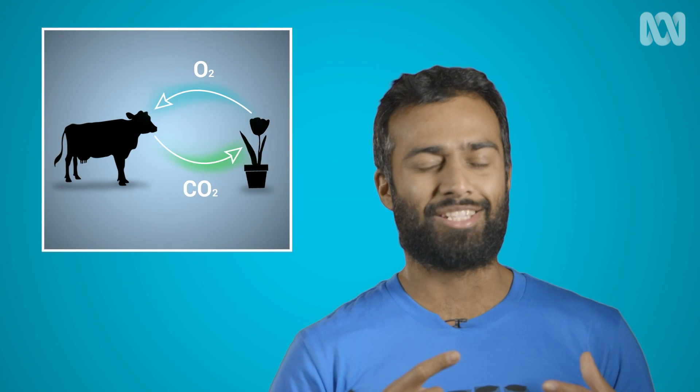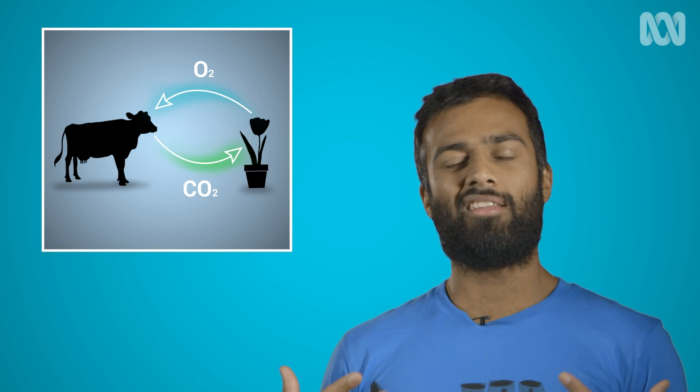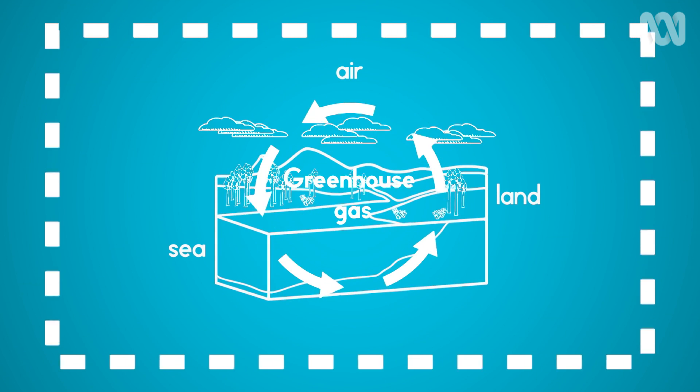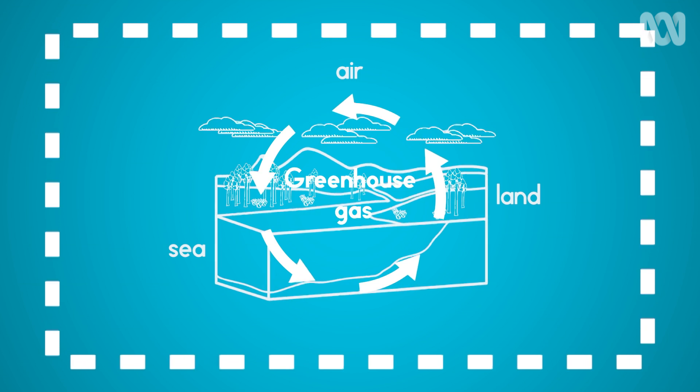Haven't animals been emitting greenhouse gases for millions of years? Don't animals breathe out CO2 and plants breathe it in? And hasn't this been in balance for a long time? Definitely true. But the difference is that we're now taking carbon that's been buried under the ground for ages and turning it into CO2 in the atmosphere, altering the present-day carbon cycle. The natural variation of releasing or storing greenhouse gases is something the Earth has done many times over its geological history.